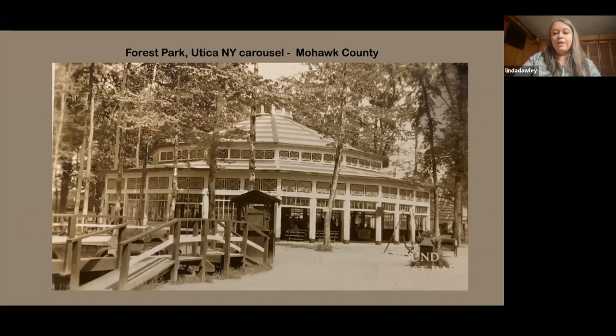This is Forest Park in Utica, Mohawk County. I believe they had more than one carousel there, but I never found a whole lot about it. It's actually a very pretty building. Even with the internet and so much available online, you still can't find a lot about many of these carousels — they sort of ended up forgotten, and all that's left is a random picture.